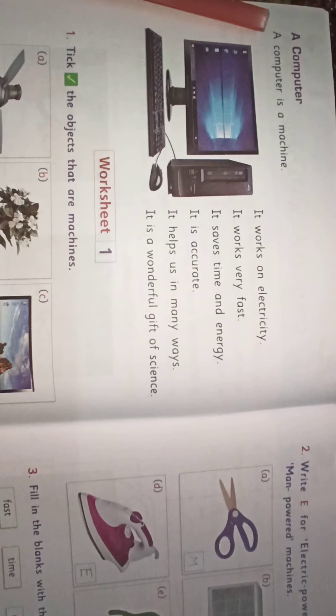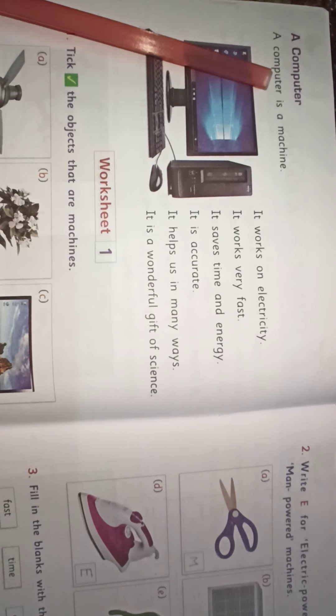Let's read it again. C-O-M-P-U-T-E-R. Computer.